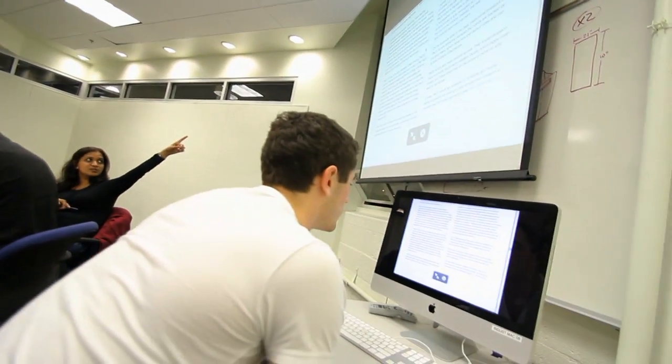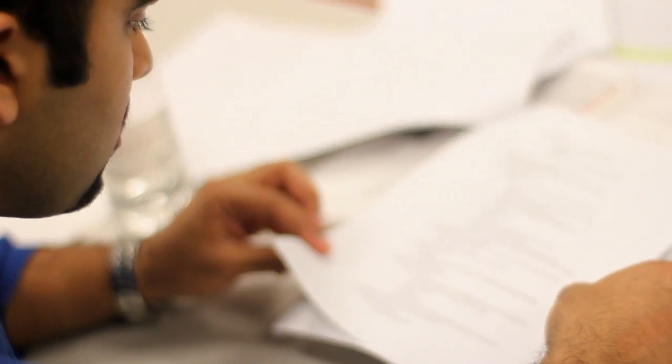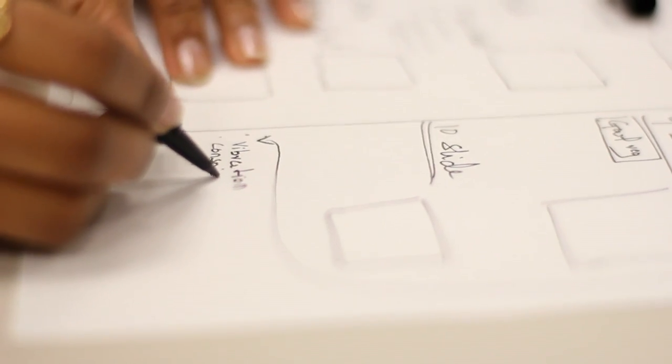There's an emphasis at Philadelphia University to ground projects in real-world experiences and situations. One of the key aspects of the DEC program that makes it so unique is that at its core, it's combining three different disciplines that are so integral to the product development process.